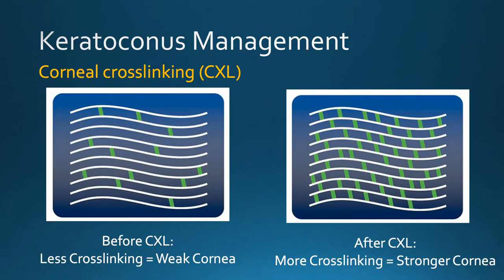A patient with keratoconus has a weaker cornea than average, which results in protrusion or steepening and loss of vision. Cross-linking is the technique to strengthen the cornea by increasing the number of bonds between the collagen fibers.